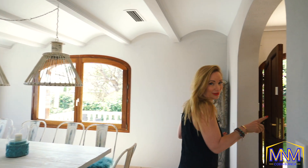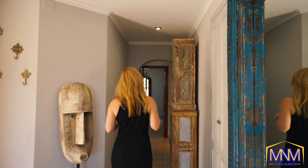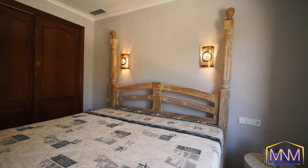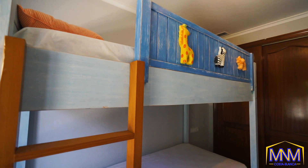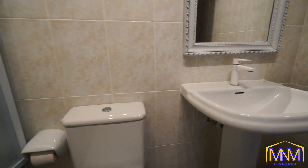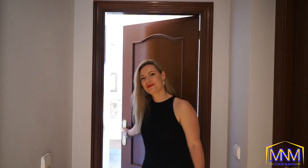Bedrooms are very important, and here you don't have just one — you have three bedrooms. Follow me to the most important part of the house: the master bedroom with its own bath and closet, and a very spacious balcony.